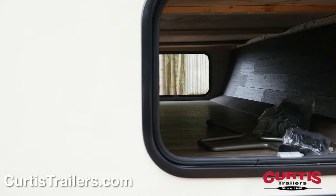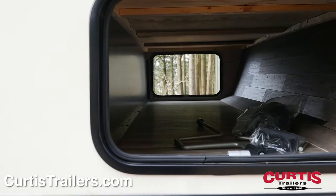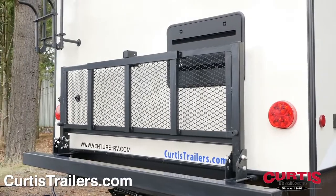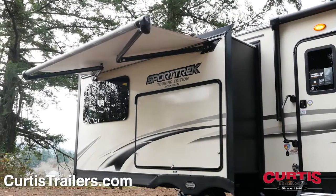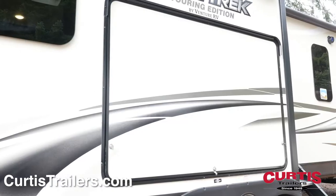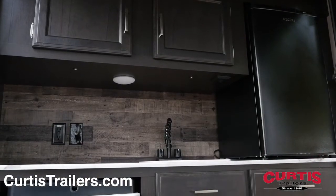Store travel gear in the roomy pass-through storage compartment and on the flip-up storage rack, which can fit up to two bikes. The exterior entertainment package includes a 20-foot power awning with marine-grade speakers and a slide-out campfire cafe with sink, cooktop and mini-fridge.